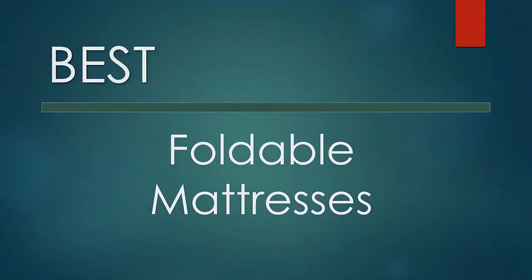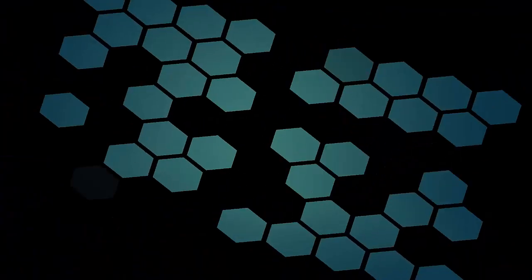Here we present the five best foldable mattresses. Let's get started with the list.